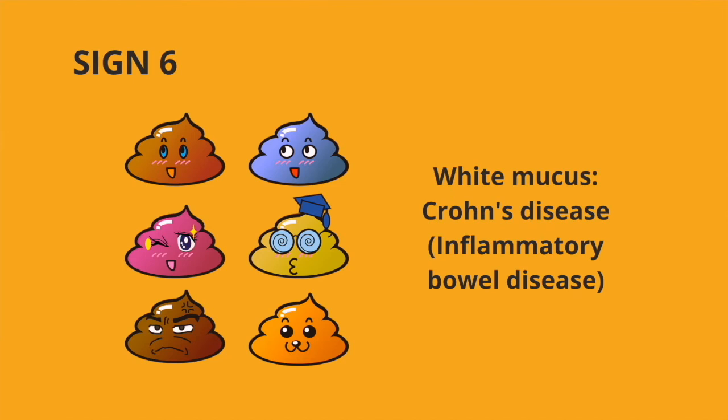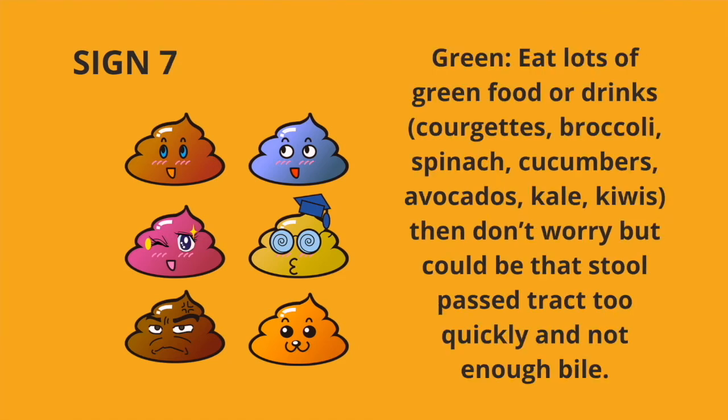Sign number six, white mucus on the poop. This normally indicates Crohn's disease, which is an inflammatory bowel disease. Sign number seven, green poop. This normally indicates that you've eaten either lots of green food or drinks such as courgettes, broccoli, spinach, cucumber, avocados, kale, kiwis. But it could also mean that food has passed through too quickly and that there's not enough bile.